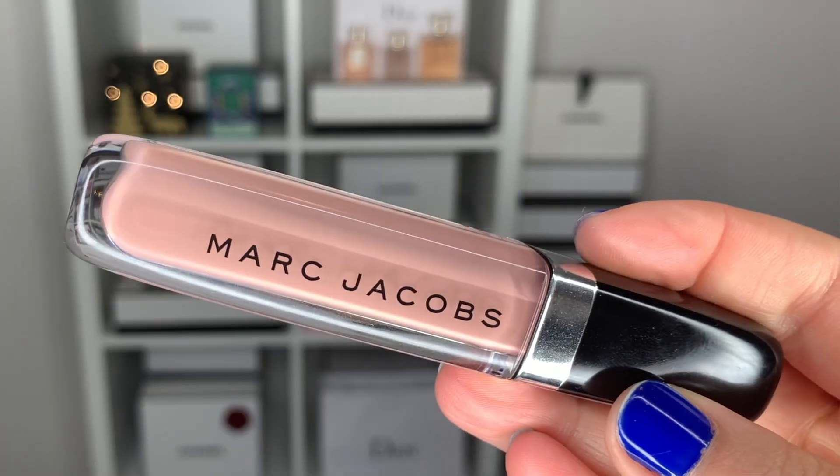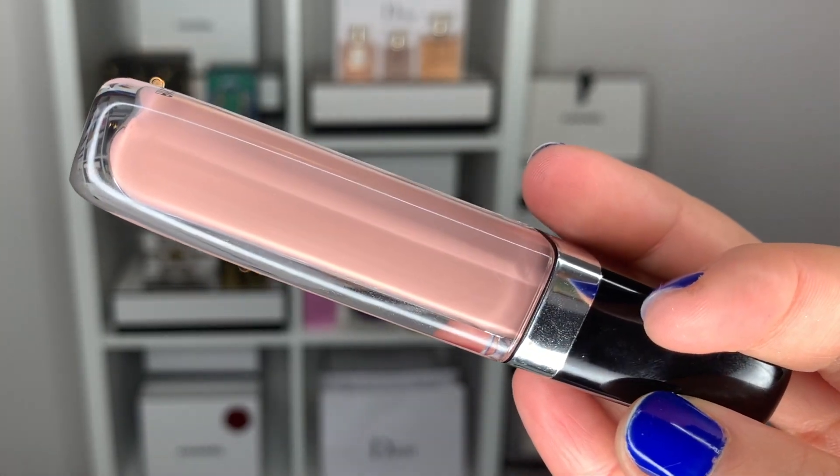Next up is an item from Marc Jacobs Beauty — the Skin Deep Enamored High Shine Gloss Lip Lacquer in number 344 Skin Deep. I've tried a few of these Marc Jacobs glosses before in sample sizes and always really enjoyed the texture. It's glossy, not too thick, not too thin — just the perfect in between. This shade is a little bit cool and gives a milky finish. I've been inspired by late 2000s makeup with a dark smoky eye and a very nude lip, and this gloss is what I'm wearing today.